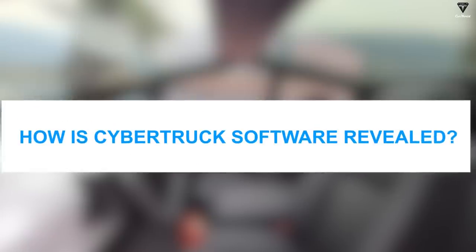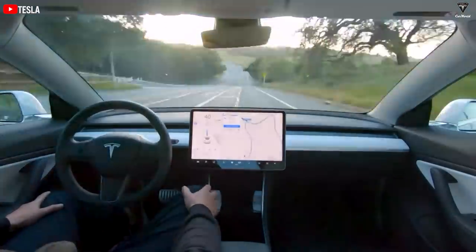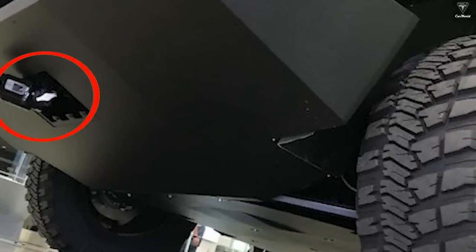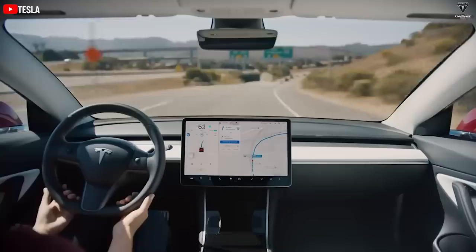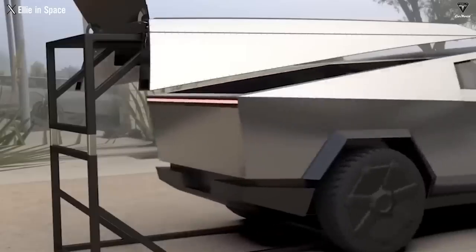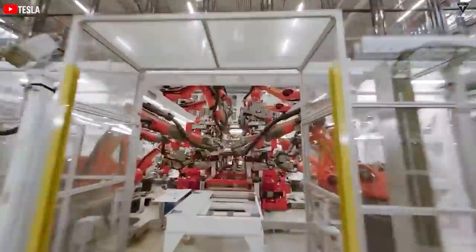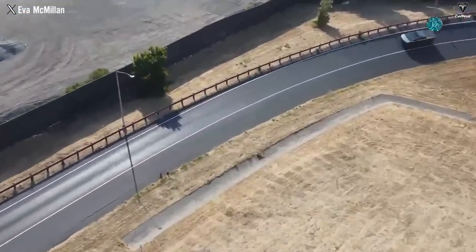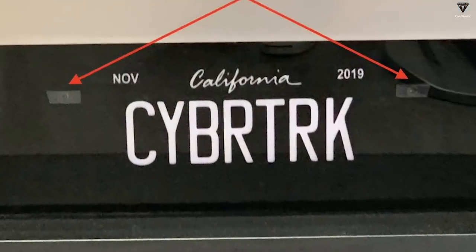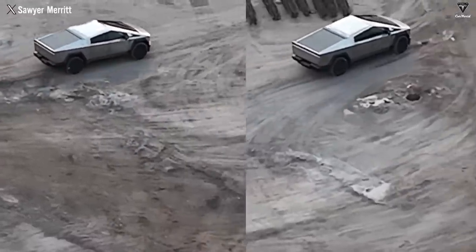The previous version never revealed information about Cybertruck's software features, but it's been confirmed that using Autopilot costs around $7,000. The Autopilot system uses cameras, radar, and ultrasonic sensors to detect other vehicles and objects on the road. A more advanced version is full self-driving, available as a one-time installation for about $12,000, or a monthly subscription of $99 to $199. These features help Cybertruck improve safety by adjusting speed to match other vehicles, automatically changing lanes, steering around bends, and stopping safely in emergencies, while alerting the driver if intervention is needed.